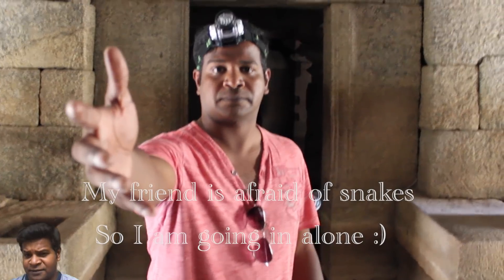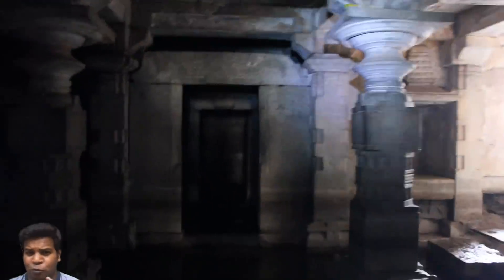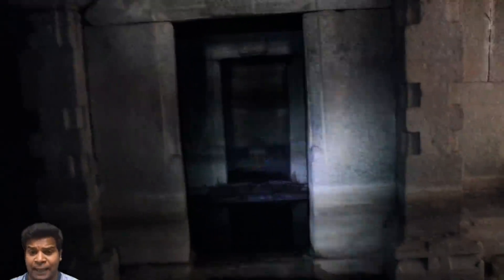But let's go inside and see what we can find in the main chamber. It is also pitch black inside, so I am using my headlamp.